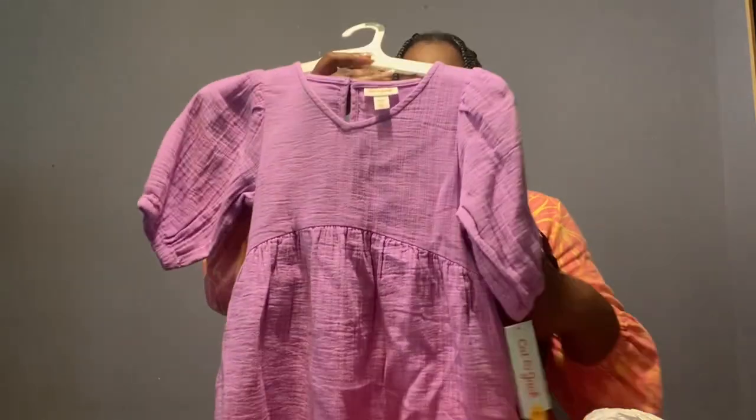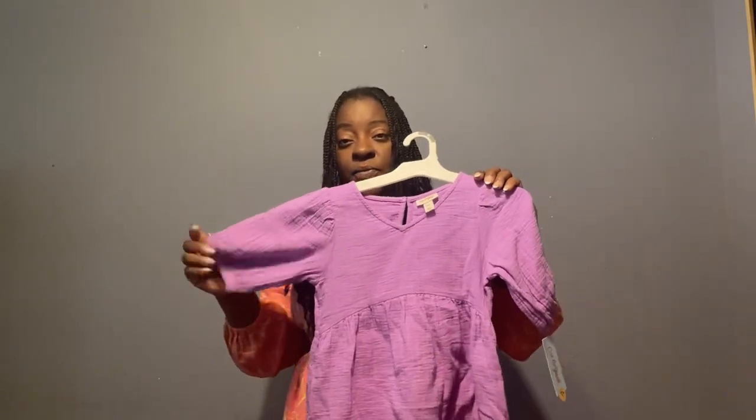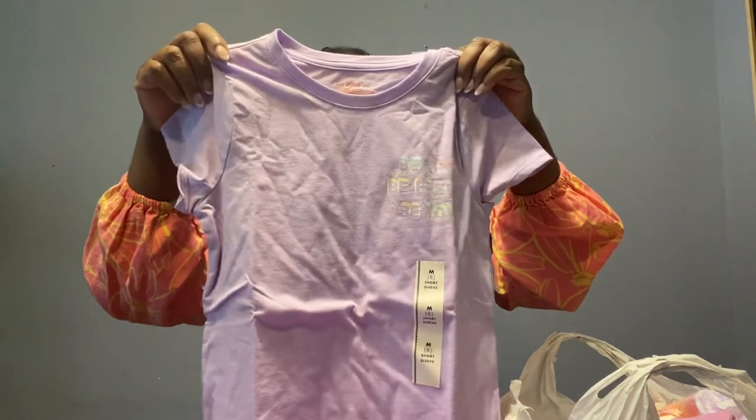I also got the dress in purple — really gorgeous. I wish they had one in my size because I'd love to do a mommy-and-me photo shoot! They also had it in yellow but I couldn't find it in her size at my Target, so I'm going to check another location. For shirts, I got her this beautiful pastel purple top for $6. I gave her a few things since she's growing, and I have a Cat & Jack return of her old clothes I need to do soon before it expires.